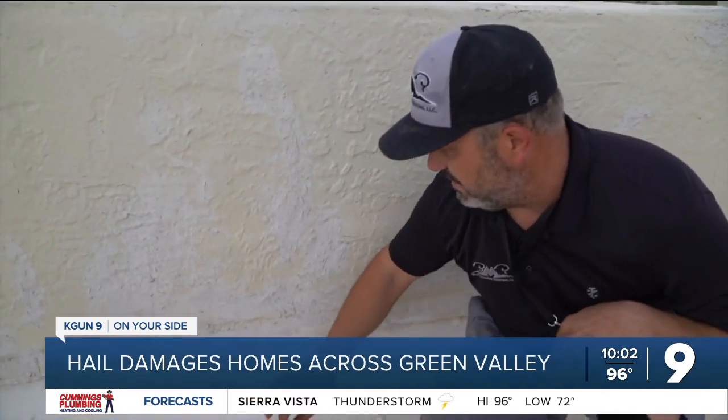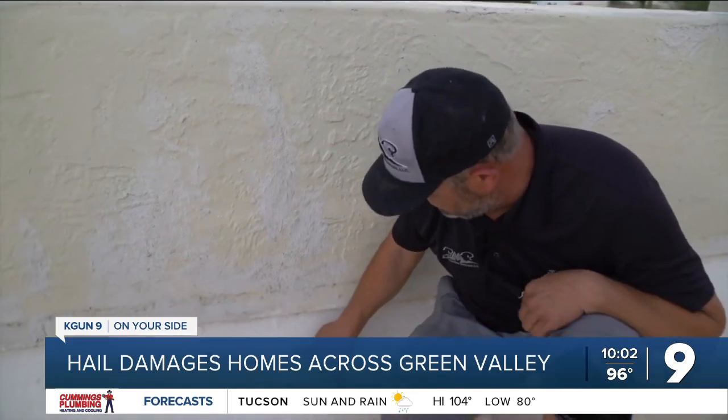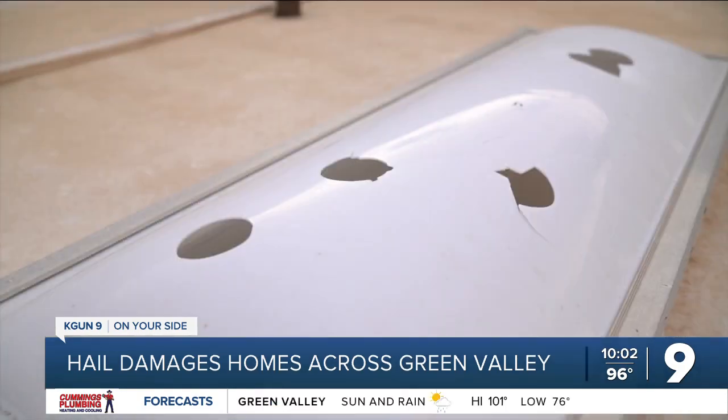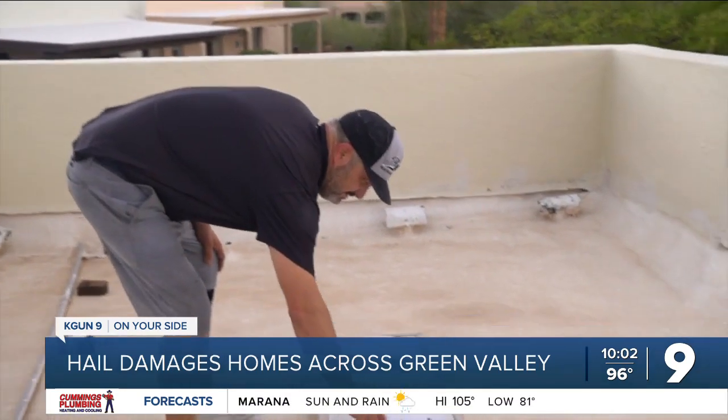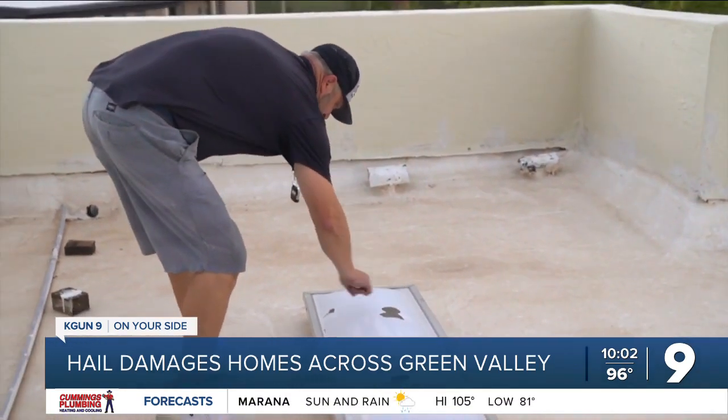Roofers were also busy assessing the hail damage across neighborhoods in Green Valley. Same thing here — this is a big one. Skylight punctures were one of the most common issues people across Green Valley had. One, two, three, four, five, six hail holes.